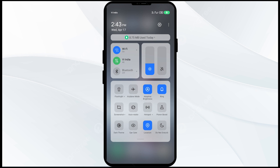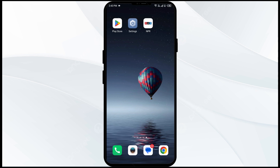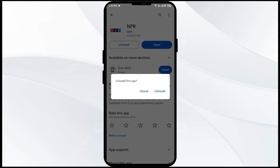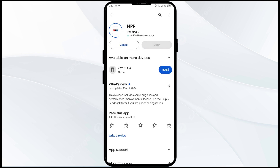Alternatively, activate Airplane Mode for four to five seconds, then turn it off. After that, check if the issue is resolved. The fifth solution is to uninstall and reinstall the NPR1 app. Go to the Play Store and search for the app, then select Uninstall to remove it. Once uninstalled, reinstall the app by clicking on the Install button.